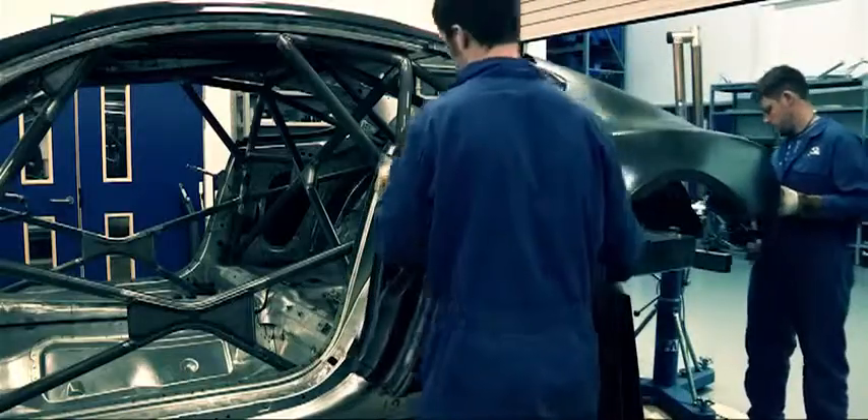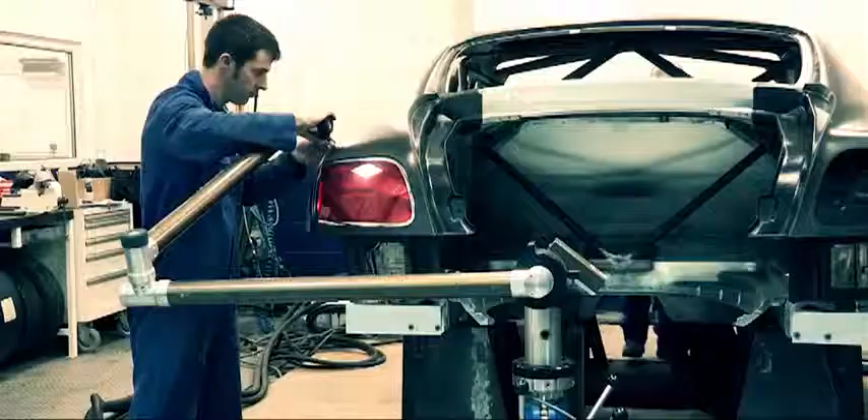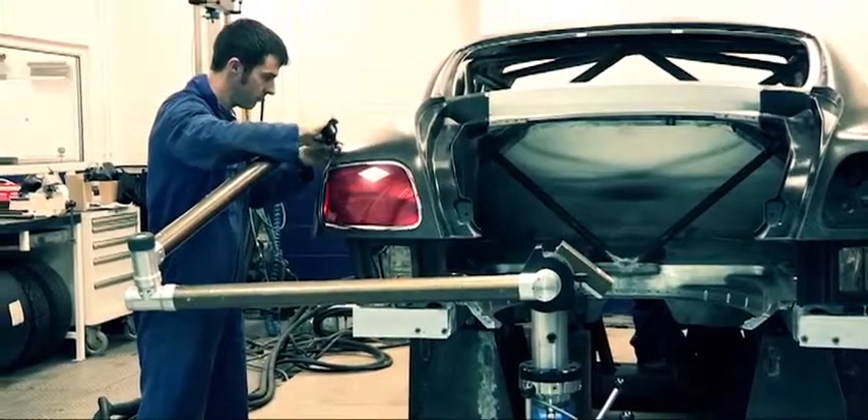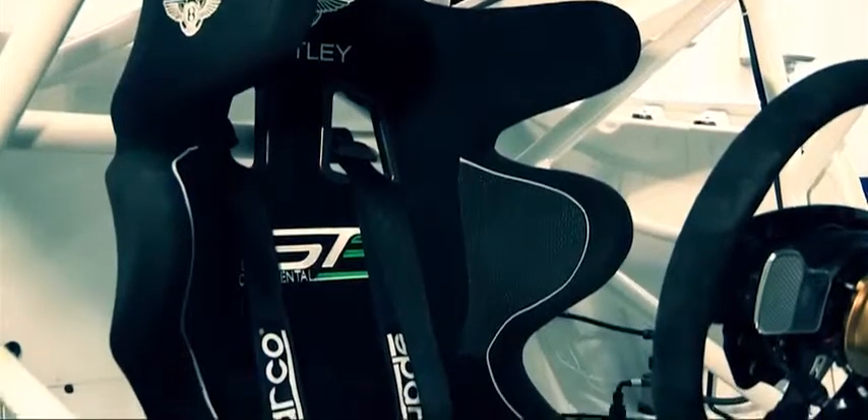The body panels are all made out of carbon fibre. The road car is reasonably heavy, so we need to save a load of weight on this race car. The GT3 series also requires that we bring the car below 1300 kilograms. So to do that we have stripped out wood, leather, chrome — the luxury items out of the car — and very quickly got it down to a fighting weight of 1300 kilograms.